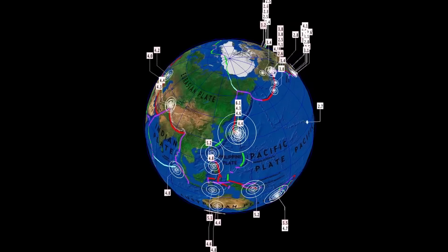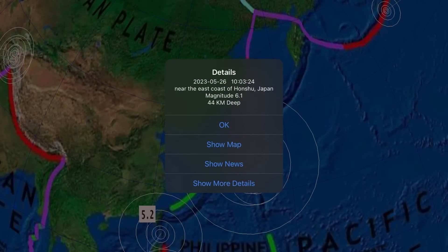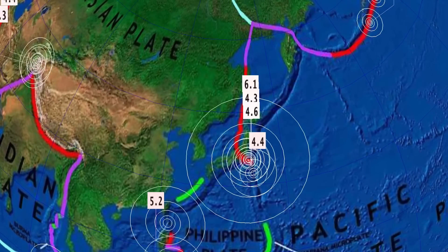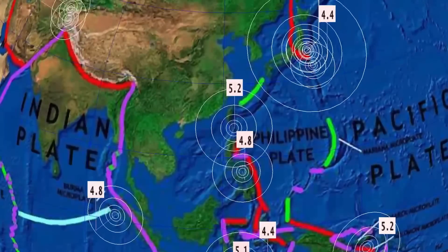Now let's get to earthquakes past 24 hours, as it has been busy this morning. It started out with a 6.1 in Honshu, Japan, at a 44-kilometer depth, near the coast of Honshu. A couple of aftershocks through the region, and as well a 4.4 in the Izu Islands, Japan region.